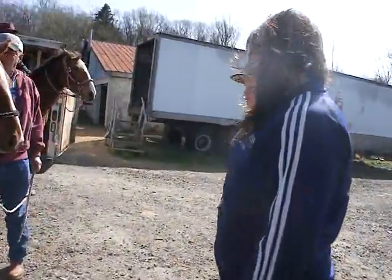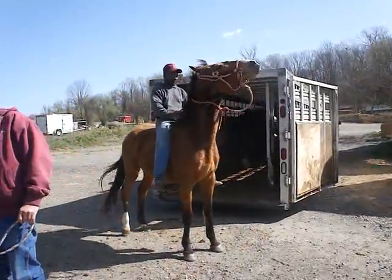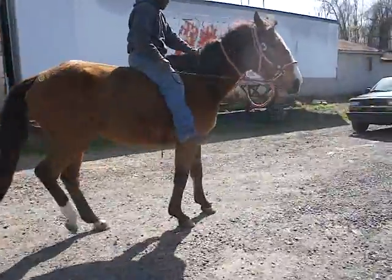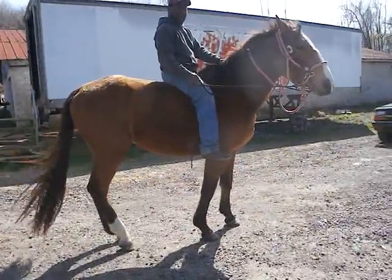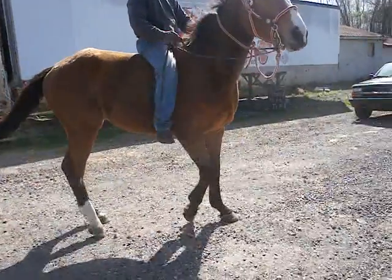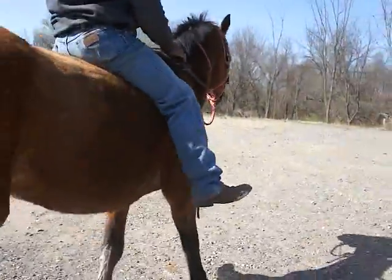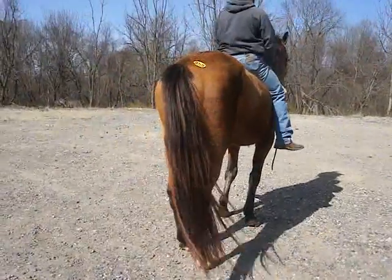He's a Buckskin Warmblood. It's a real windy day. When you rode him, what did he do — walk, trot, canter? He rode really good. He backs up, walk, trot, canter. It's a bad day; they always like to act up in the wind. It's not a great day to ride in or to get good evaluations in.